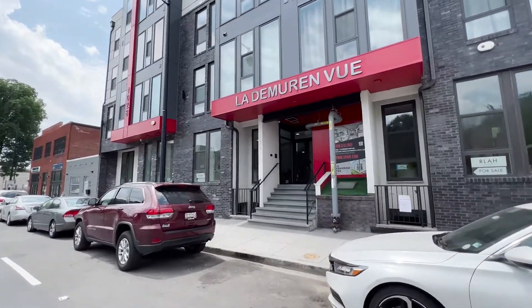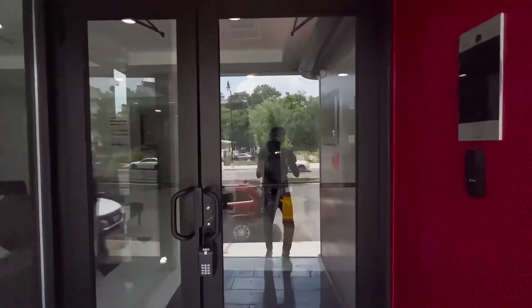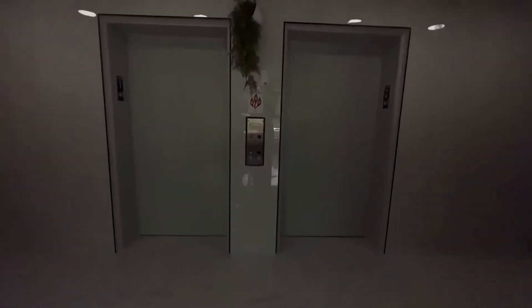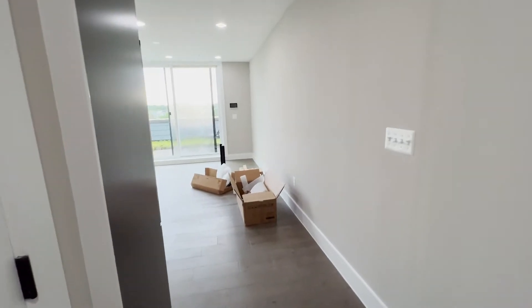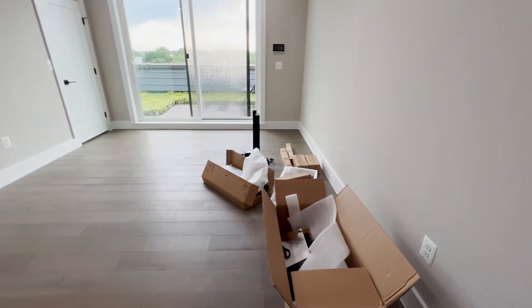So I thought about giving you guys a tour. All right, this is it — this is my living room. I was working on assembling this desk but then I decided to shoot this video.